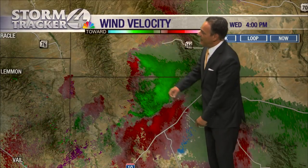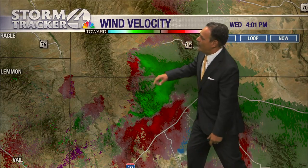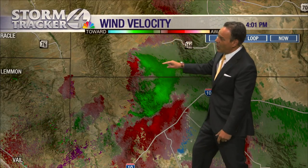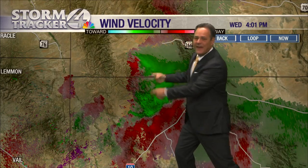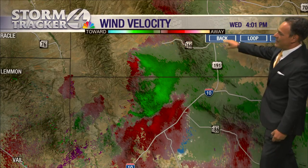That's really what we're seeing — still some areas of concern on this product. You got the green, you got the red. You got winds in the green moving toward the radar site, and in the red those winds blowing in the opposite direction. You put these two together and that's oftentimes when you can get some of that rotation, and that's potentially what we're seeing.